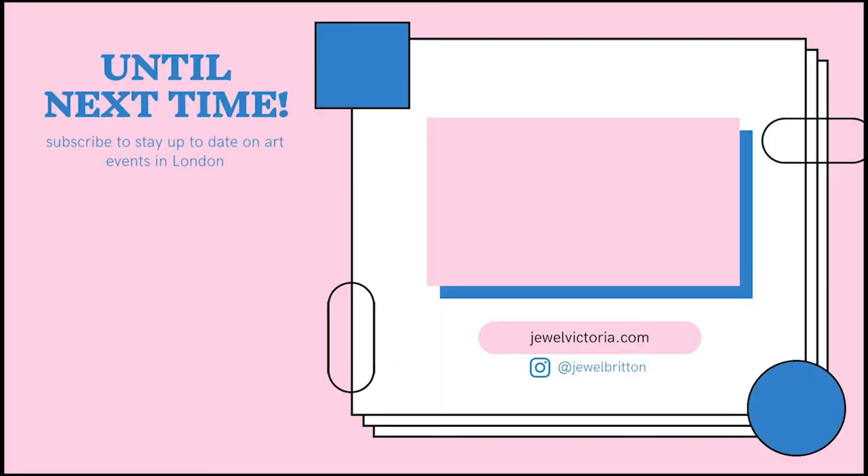And that's all for today's art night out in London. Make sure to subscribe to stay up to date with art world and art events in London — see you next time!